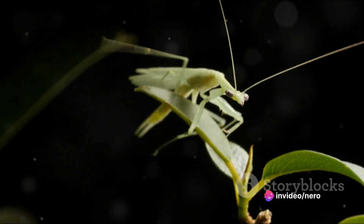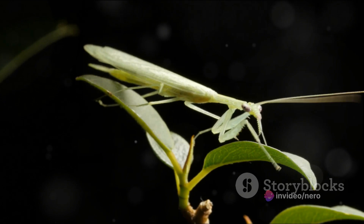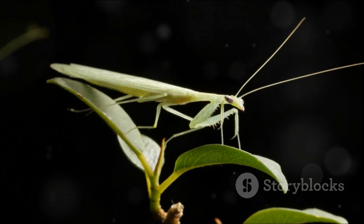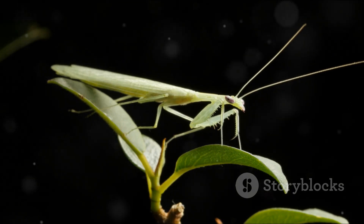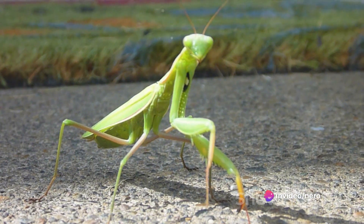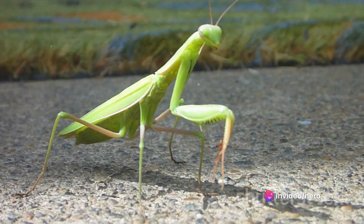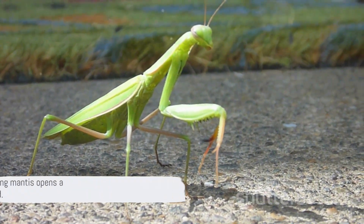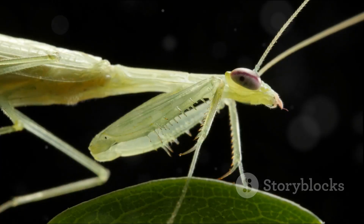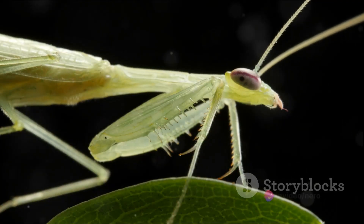Mantises also have a type of vision called polarized light sensitivity. This means they can detect different planes of light waves, something humans can only do with the help of special filters. This helps mantises to spot shiny objects in bodies of water, which are often vital resources in their environment. It's a spectacular example of evolution at work, shaping an organism's sensory apparatus to suit its specific survival needs.